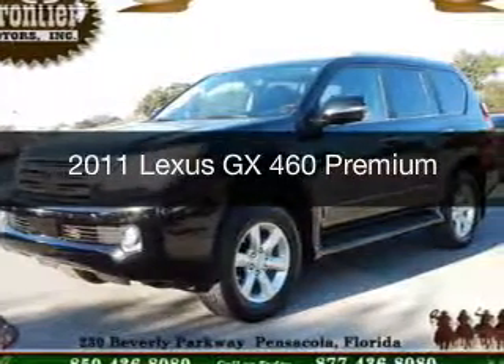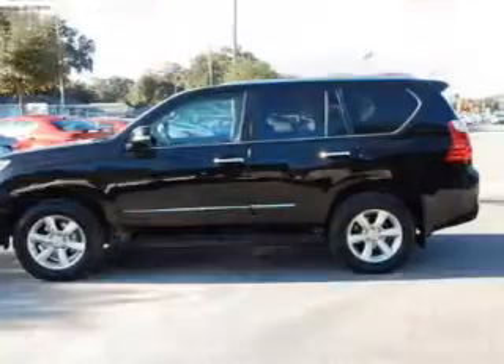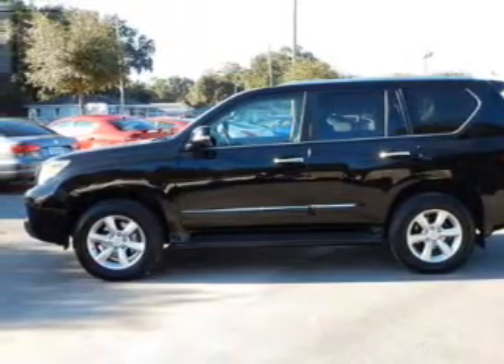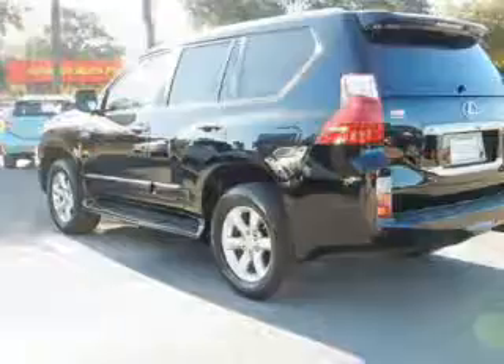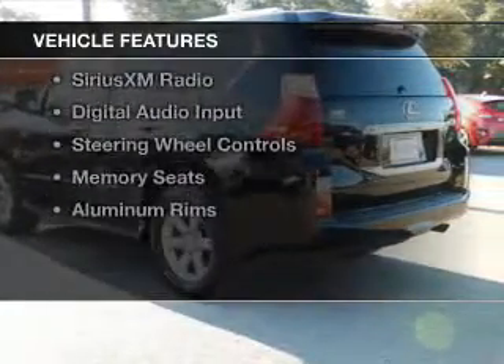This is a used 2011 Lexus GX460. It's powered by 4-wheel drive, a 4.6 liter 8-cylinder engine, and a 6-speed automatic transmission.